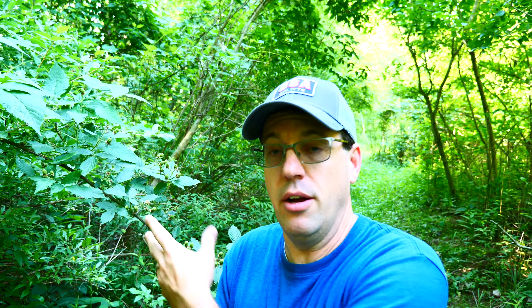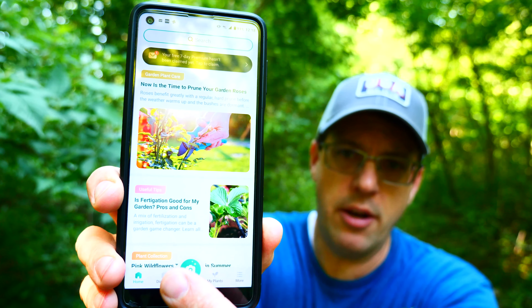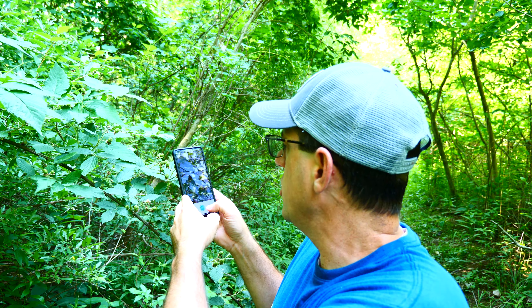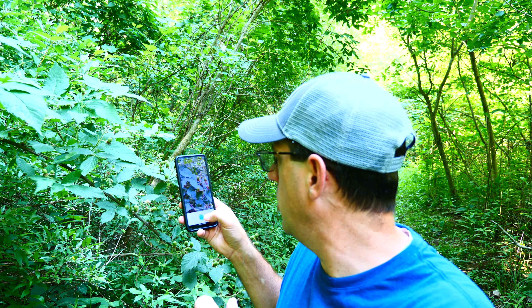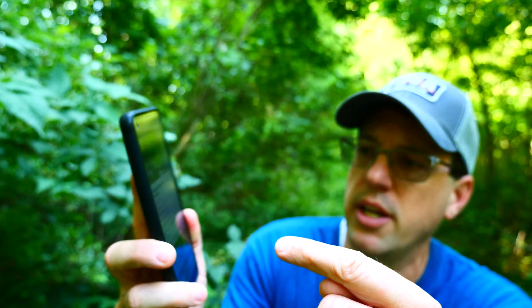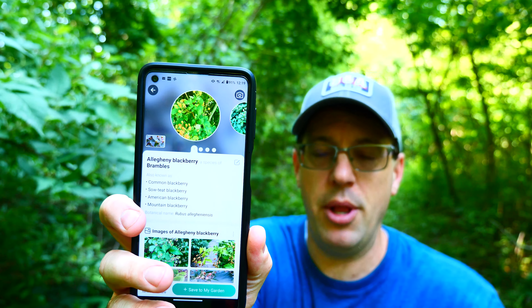So for example, I'm standing in front of this bush. This is the home page of the app — pretty simple. We're going to click this button right here, which accesses the camera. Take a picture of the bush — you want to get the flowers, the greenery, the fruit if it has it, and as many identifiable features in the picture as possible. You'll see it's identifying, searching — and it gives us an identification right there: it is an Allegheny Blackberry. Such a simple app to use.